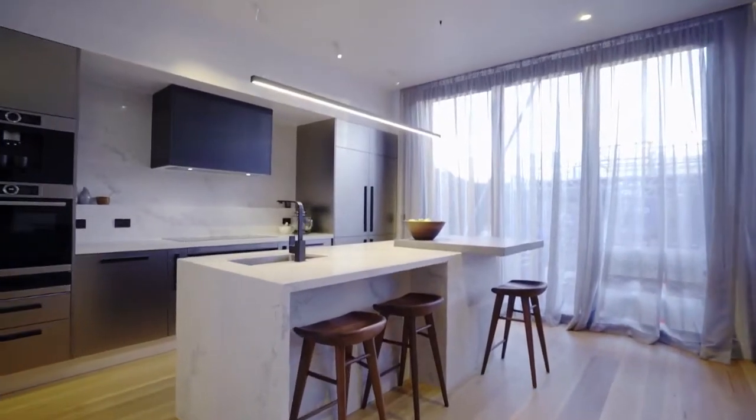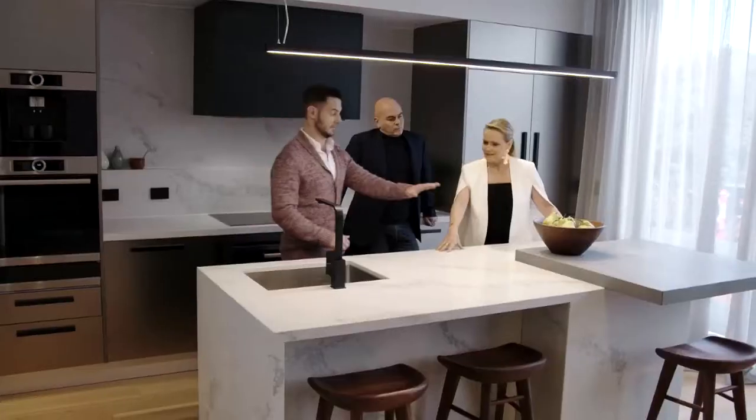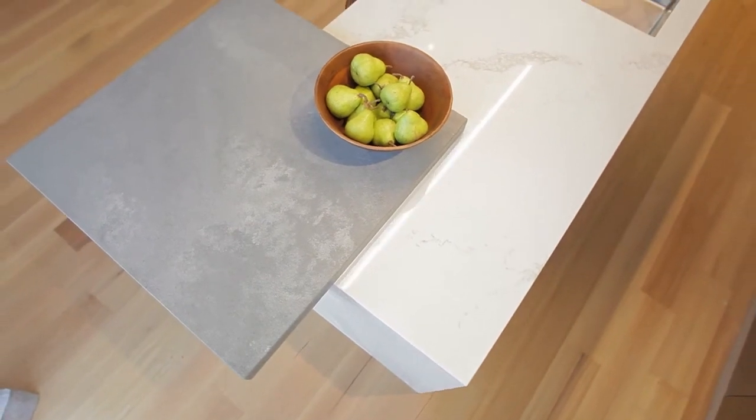Oh wow! Look at this! They are back in the game — beyond back in the game. This is incredible. Let's just look at how beautiful this is. Absolutely stunning. I've seen this sort of composite concrete look before, but this is the most concretey concrete that I've seen.